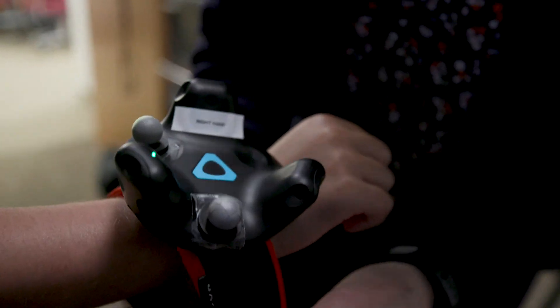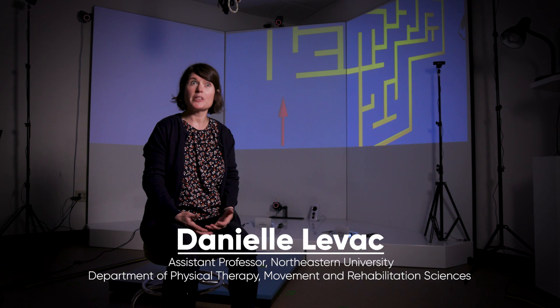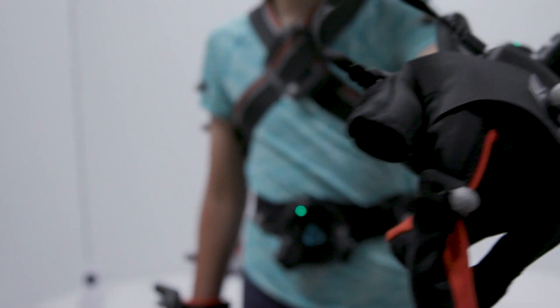Our study looks at why physical therapists might want to use virtual environments in their interventions. What is it about virtual reality that might help children with cerebral palsy learn new skills? And does practice in a virtual environment have an advantage over practice in the real world?